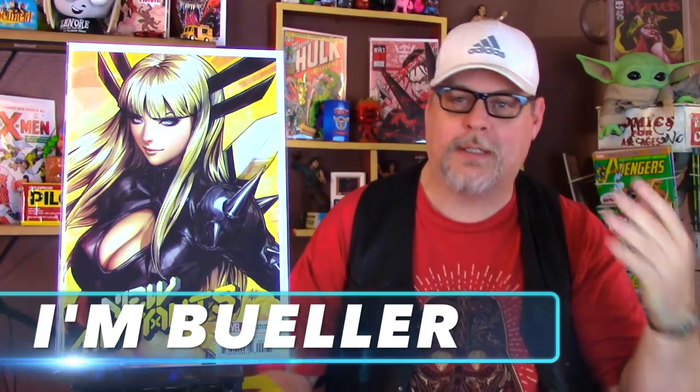Today is another comic book haul slash how I get my comics for so cheap. I have two different piles, about 50 books, and they came from two different sources, but kind of the same source, but different source. I'll tell you exactly how much I got them for and why they were so cheap, but let's not waste any more time. Let's jump into the first batch.